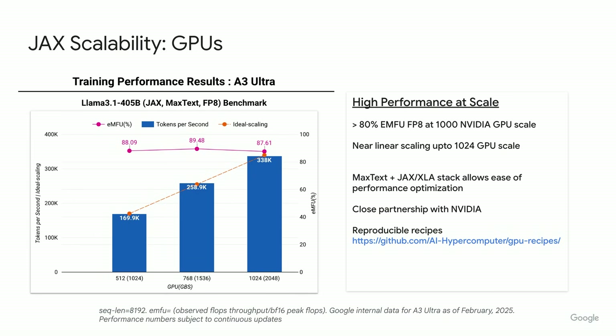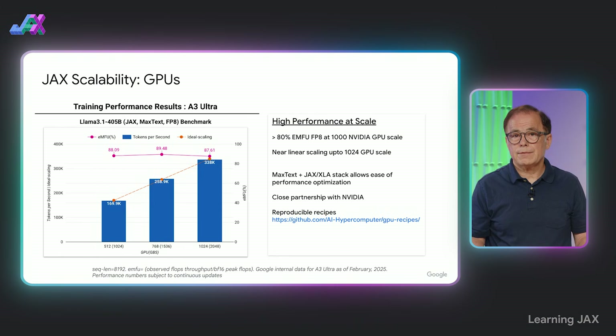We use a metric called EMFU — effective model flops utilization — which is the ratio of utilized FP8 flops divided by the peak BF16 flops. We achieve greater than 80% EMFU, which is state-of-the-art performance at this scale. We're able to achieve this kind of performance at scale because of our close partnership with NVIDIA, as well as the core tenets of JAX, which is designed for performance.